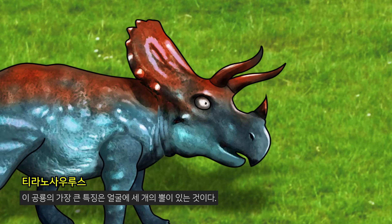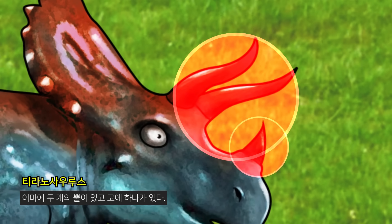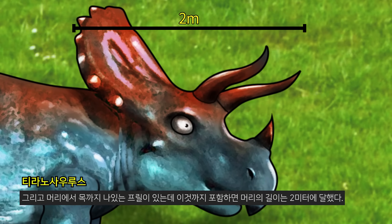The main feature of this dinosaur is its three horns on its face. The forehead has two horns and the nose has one horn, and a frill runs from head to neck. Including the frill, the length reached 2 meters.